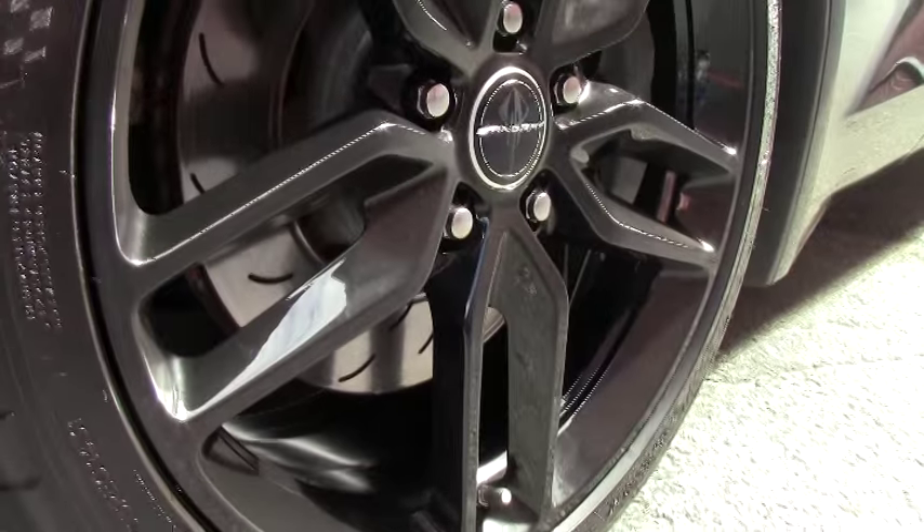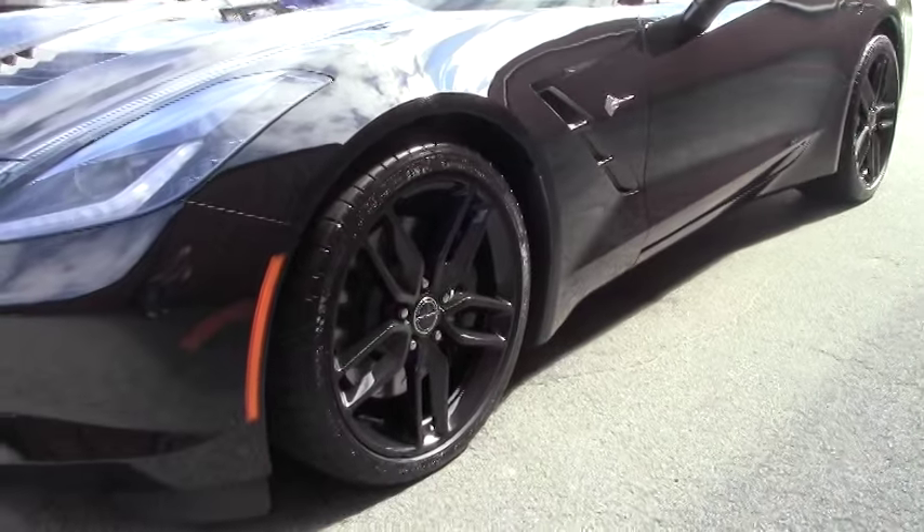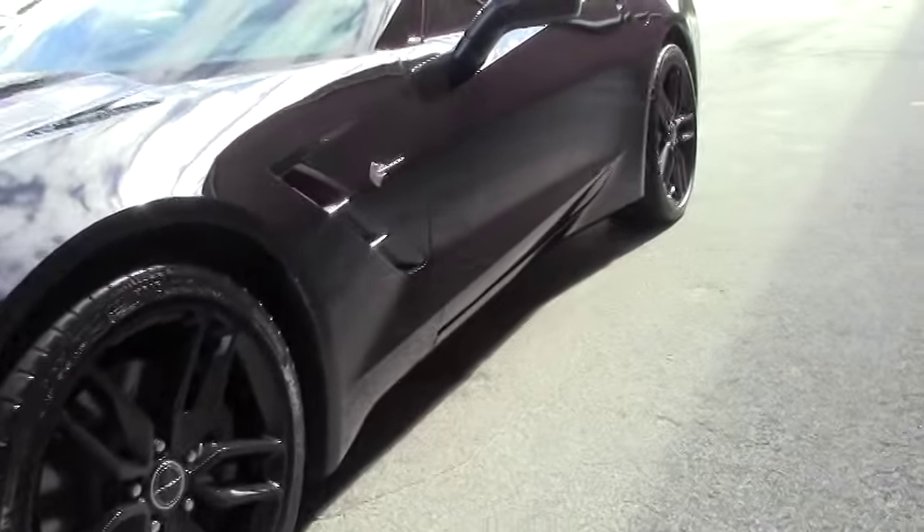This is a Z51 FE4 Magnetic Selective Ride Control vehicle — so, all the toys.